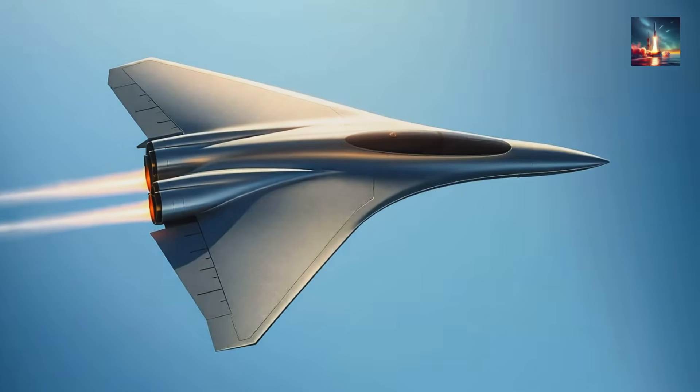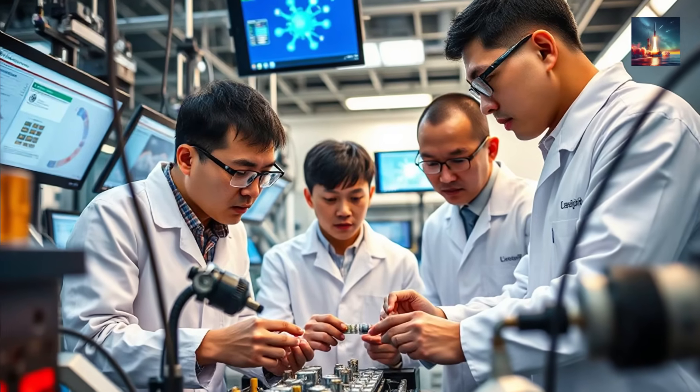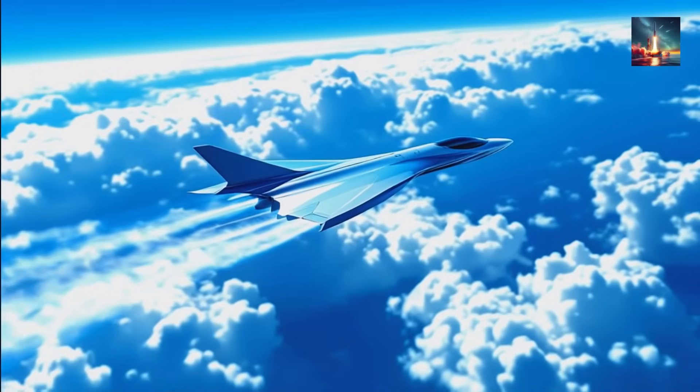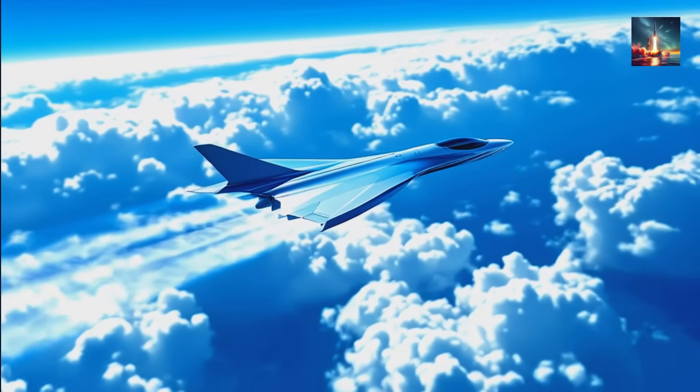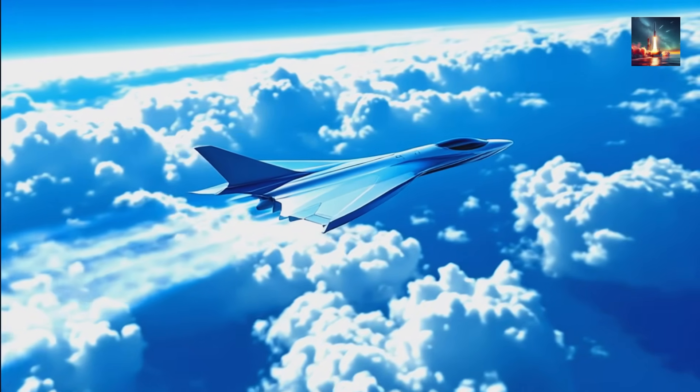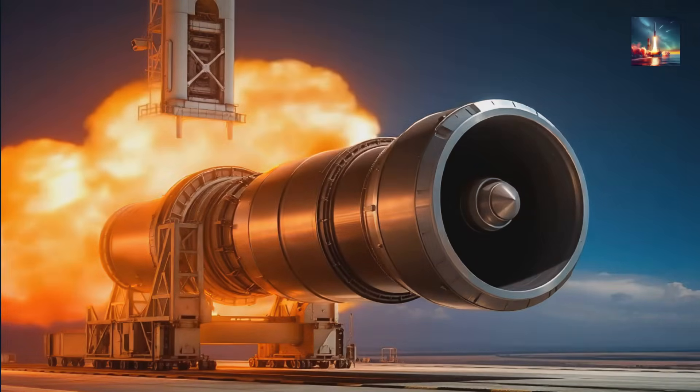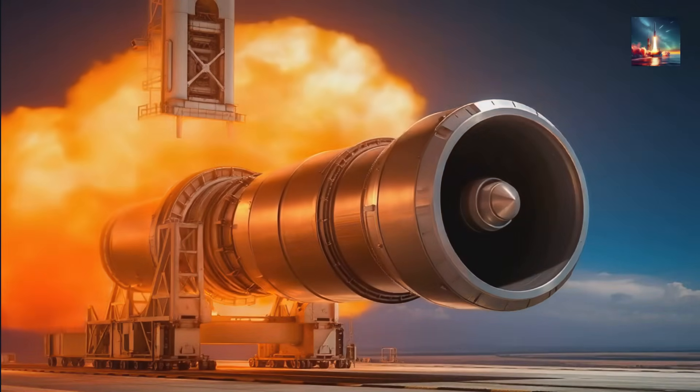Picture an aircraft that can breathe air like a jet, then hold its breath to become a pure rocket, all in the middle of a flight. For decades, this has been the stuff of science fiction, the holy grail of aerospace engineering. The problem has always been that the sky and the vacuum of space demand two totally different kinds of machines. But what if a single, revolutionary engine could shatter that barrier?